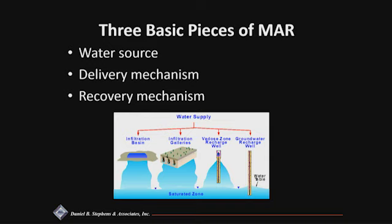For every managed aquifer recharge project, there are three basic components: the water source, the delivery mechanism, and the recovery mechanism. There are considerations you need to take into account for your region, your aquifer, your water source, and the timeline of your desired storage scheme.